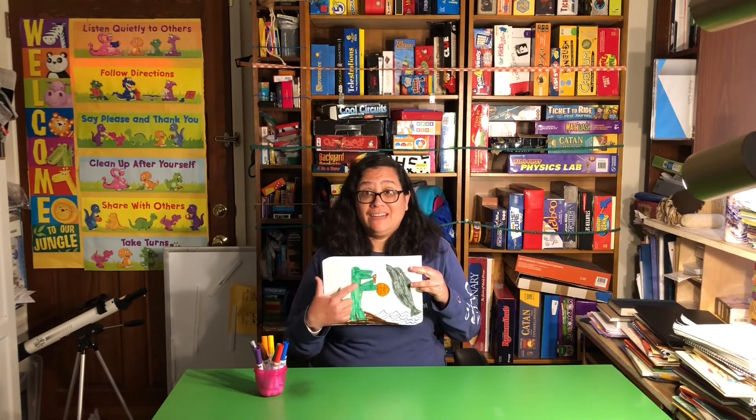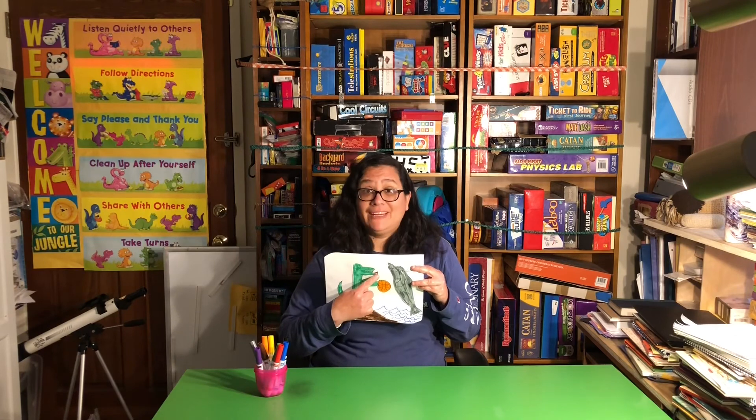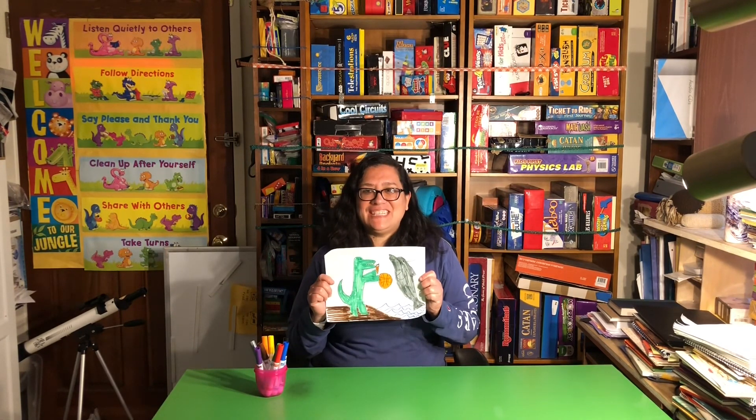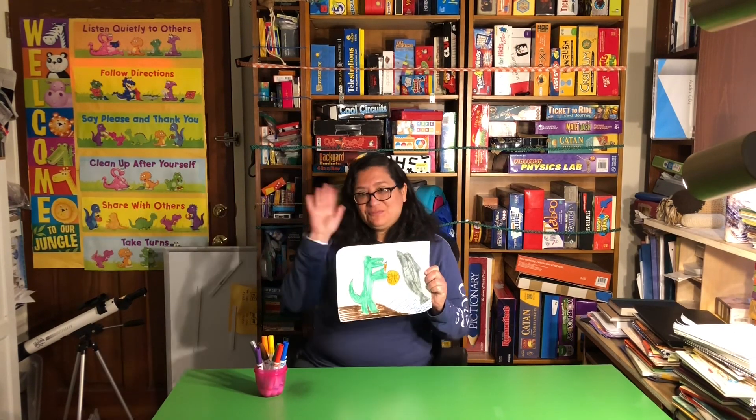Alligator for A. Ball for B. Carrot for C. And dolphin for D. What are you going to make for your letters A through D art project? I want to see. Bye for now. Bye.